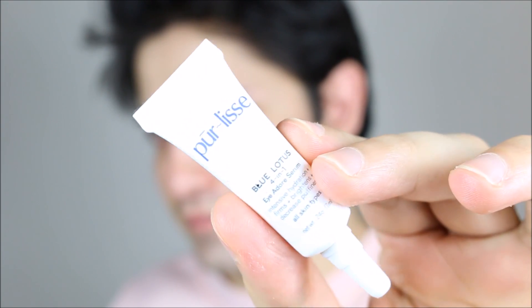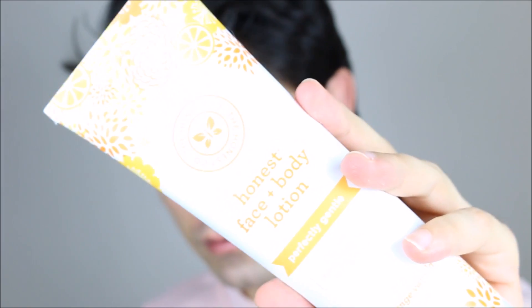Now I'm going to use my eye cream from the brand Pure Lids. It's also formulated with hyaluronic acid, which helps with wrinkles. I'm using my ring fingers because the skin on those fingers is very soft.